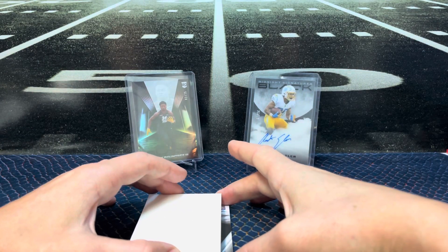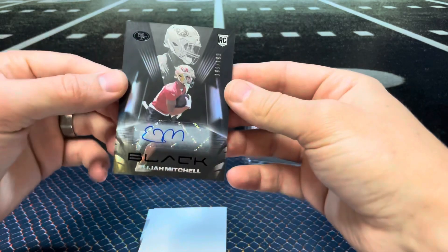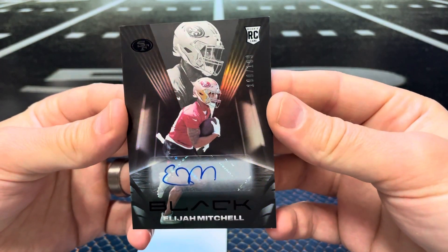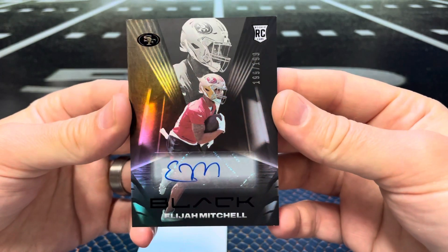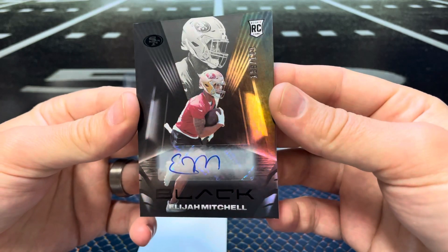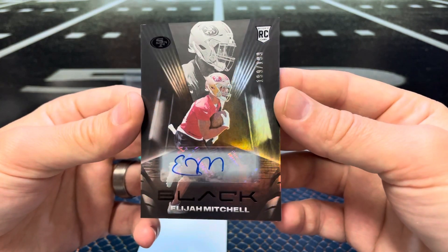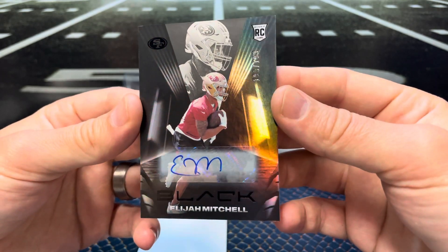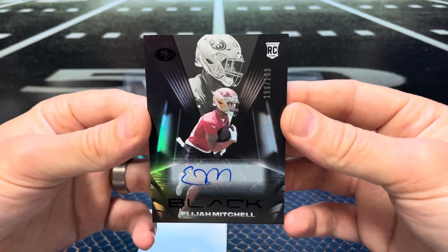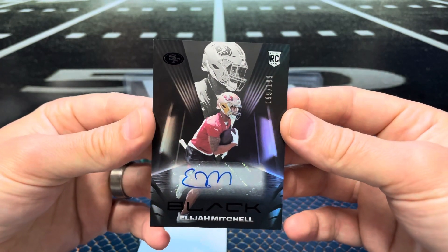Next we have — oh sweet — Elijah Mitchell, and that one is to 199. Elijah Mitchell's been doing work this year as well. Everybody thought it was going to be Trey Sermon, and then this guy — I think a sixth-round pick — kind of takes over. He's a little nicked up right now, maybe he's back this week though. Nice auto.